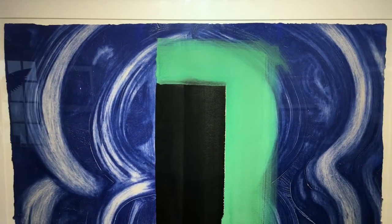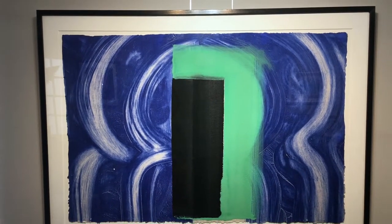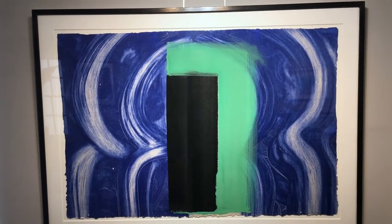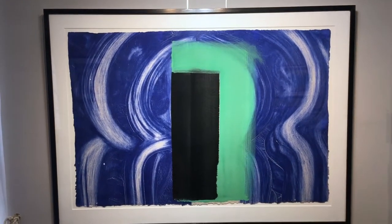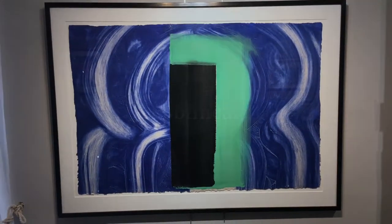If you would like more information about this print, please visit our website at www.bebfineart.co.uk, or click the link below in the description. Thank you.